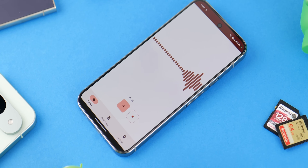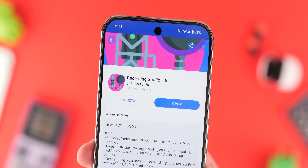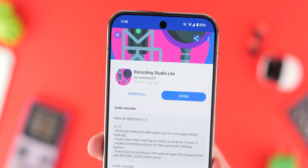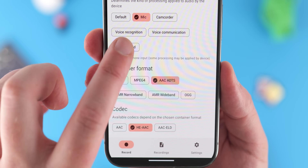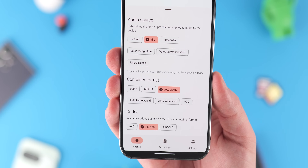If you record lots of audio — voice notes or even podcasts on your phone — Recording Studio Light offers one of the best interfaces and set of controls you can find. It's a super clean audio recording app with a gorgeous digital waveform display while recording, controls to pause recordings, and deep metadata tagging options.